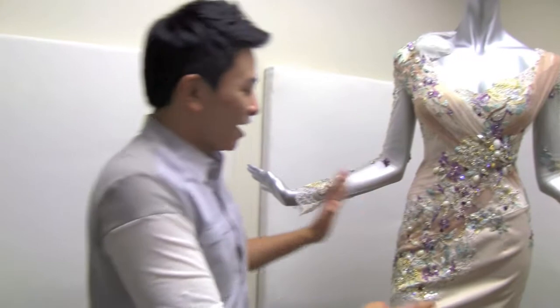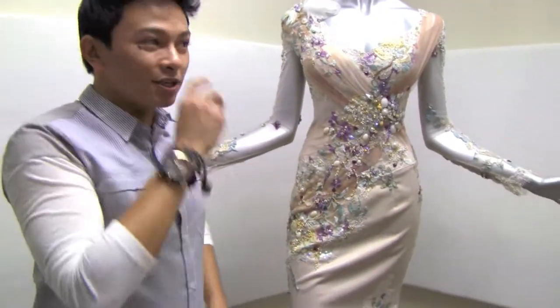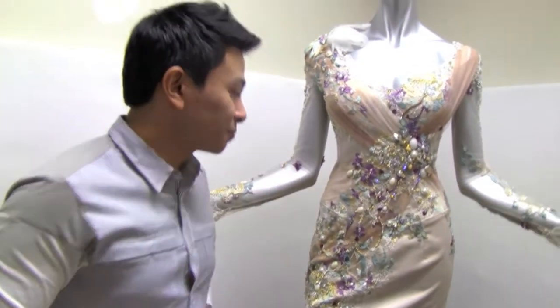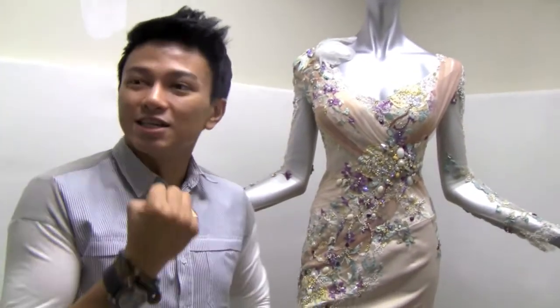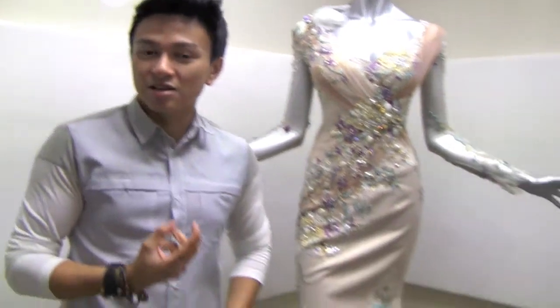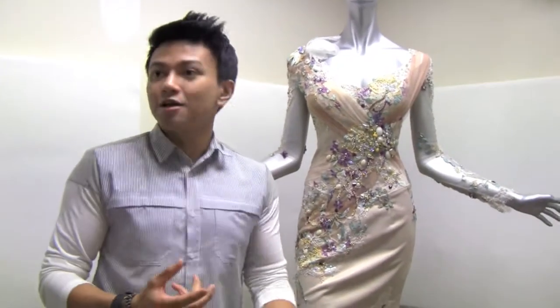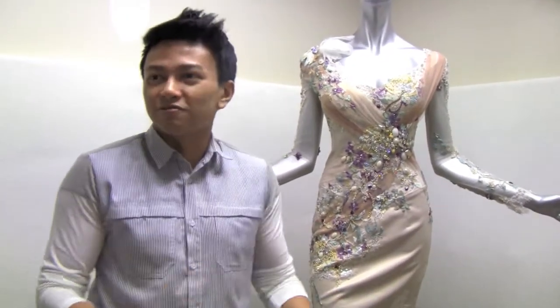So I think this is an example of how a good couture dress should be. And in Malaysia, as a matter of fact, we don't have much quality designers that could come up with good workmanship. There are so many designers in Malaysia who are very creative, but in terms of workmanship, very few.